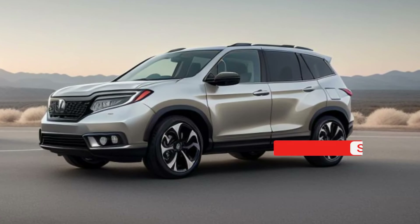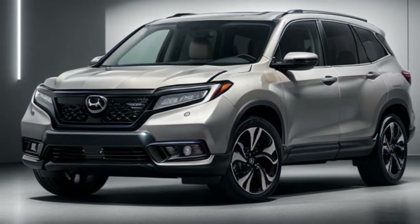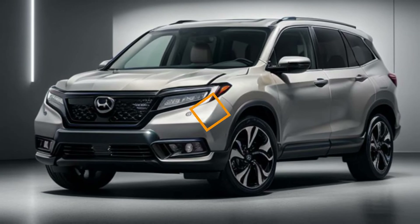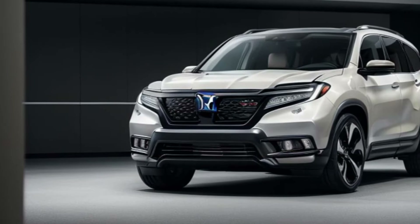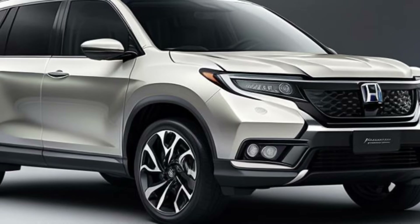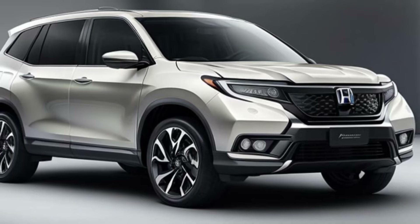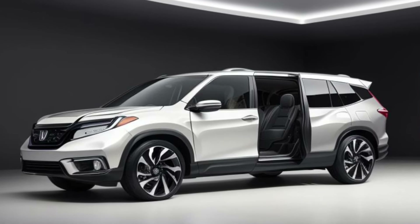A rugged adventure companion with modern amenities. The 2025 Honda Passport isn't a complete overhaul, but a strategic evolution. It offers the familiar ruggedness and practicality that have made it a popular choice, but with a modern twist in terms of design and technology. This ensures the Passport remains competitive in the mid-size sub-segment.